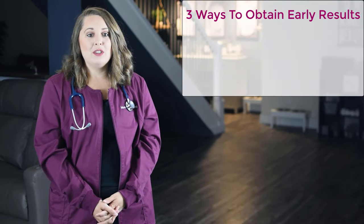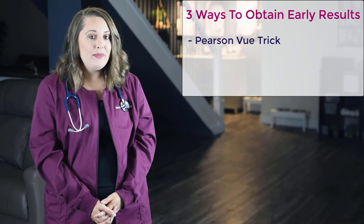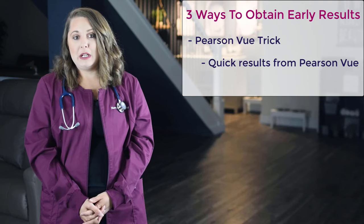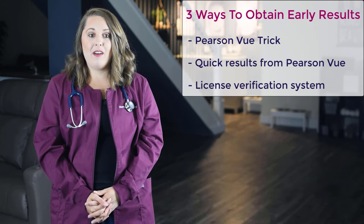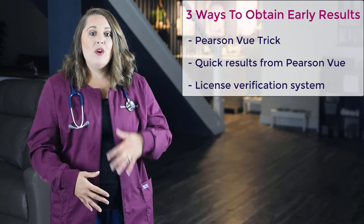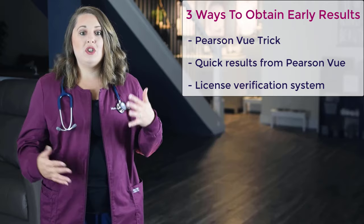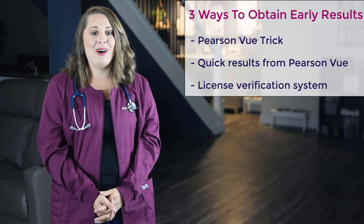The three ways to obtain early results are performing the Pearson VUE trick, or PVT for short, obtaining quick results from Pearson VUE, and also checking your Department of State's license verification system. If you don't know how to do the PVT, register for your unofficial results, or check the license verification system, then I highly suggest you keep watching.